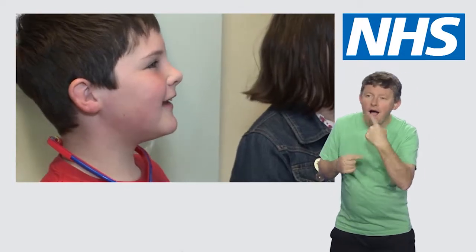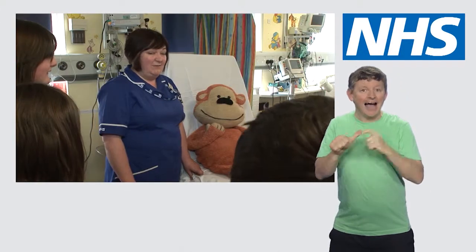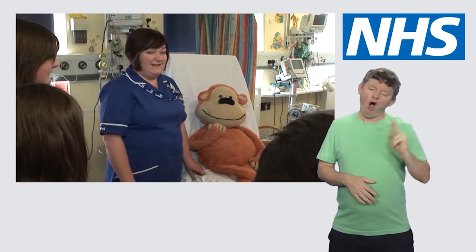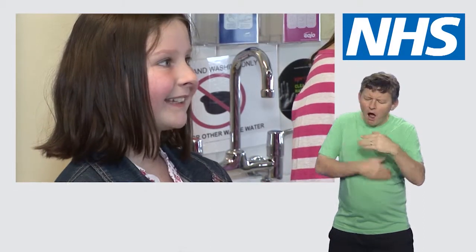What does A&E stand for? A&E stands for Accident and Emergency, but quite often now we call it the ED, which is the Emergency Department. How many different coloured plaster casts can you get?